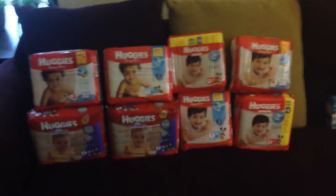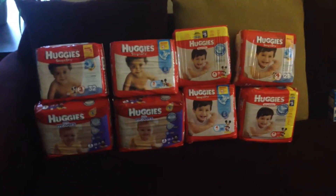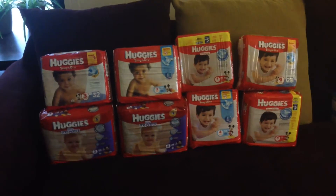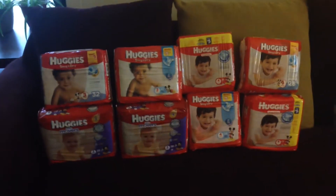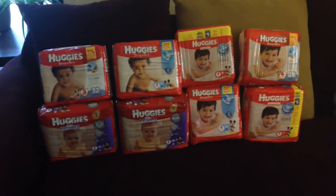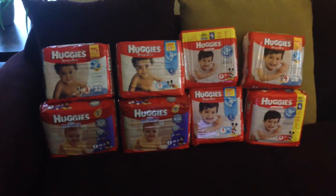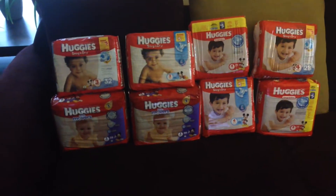Hey everybody, I ran to a Rite Aid again for the awesome Huggies deal they've got going on. I did this on two different cards — four on one card, four on the other. For the Catalina to print out, you need to do them in transactions of two. So I did four transactions, two different days. If you buy two, they're $17.98 and you get 300 points back.